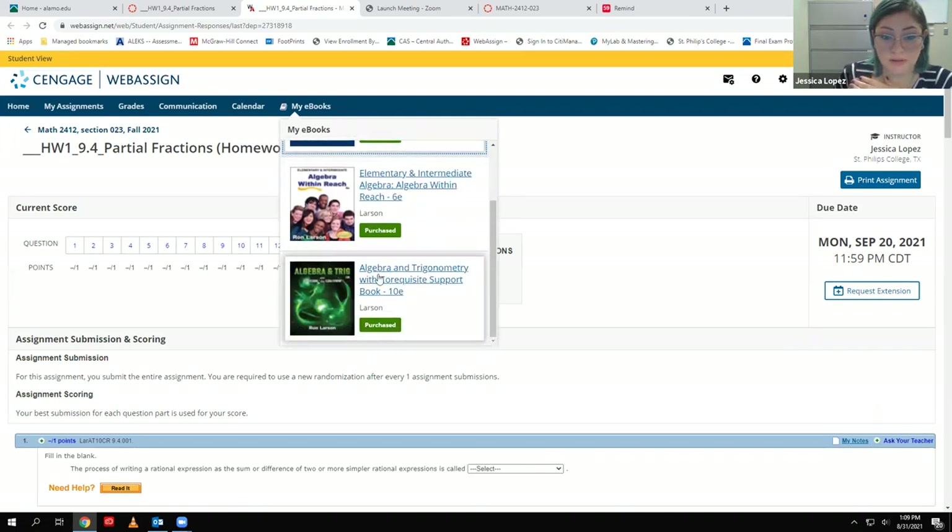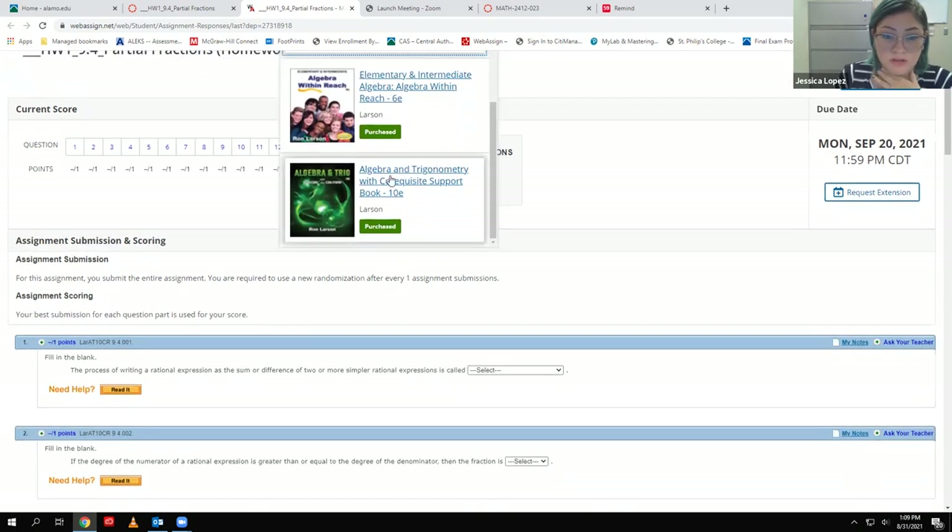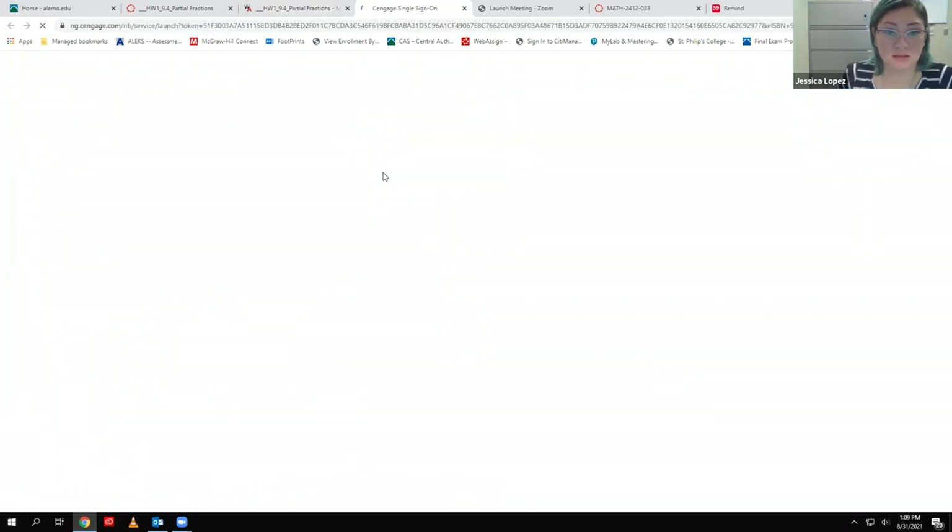Click on eBook and select the book that says 'Algebra and Trig' — that's the book we use. You might not have the calculus book as an option; it just recognizes me as an instructor with all three books I use. Click that link with the green book and it will verify your Cengage credentials. Once it does, it will let you into the book and you can navigate to see all the different topics.